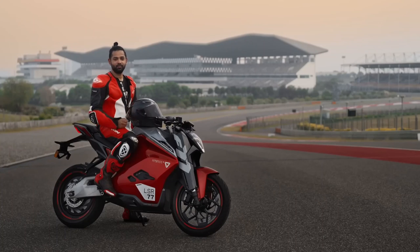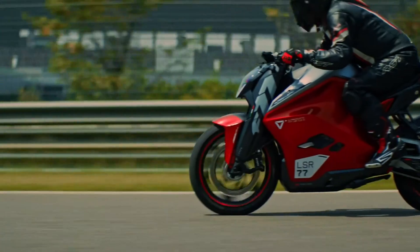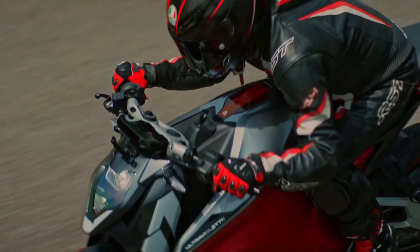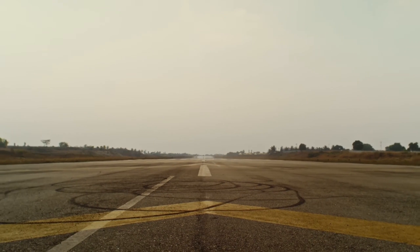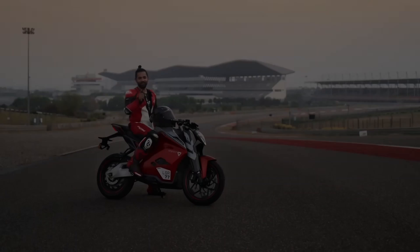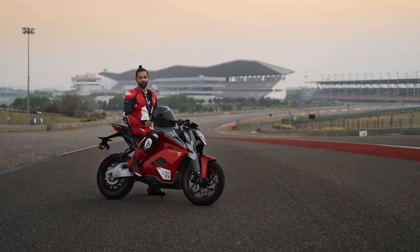They say performance is all about what the machine feels like. But if you ask any motorcyclist, it's also about what the machine sounds like. Ladies and gentlemen, this is the sound of the future. What you just heard is the F77 Mark II — looks like a jet, feels like a jet, and surely sounds like a jet.